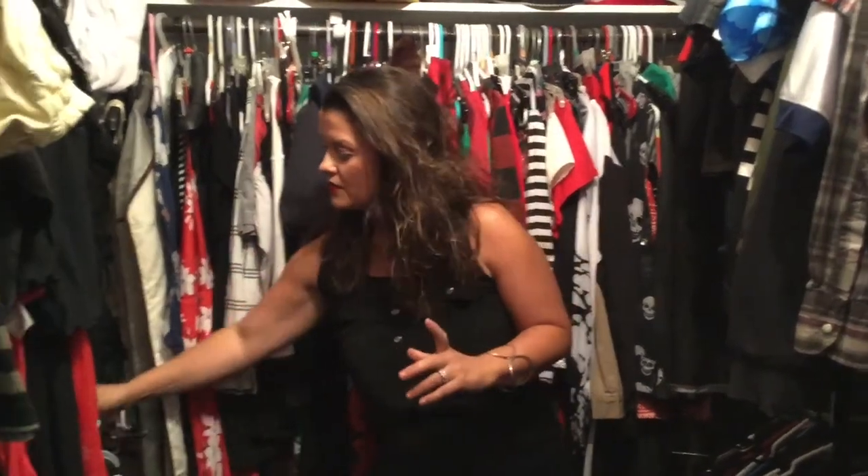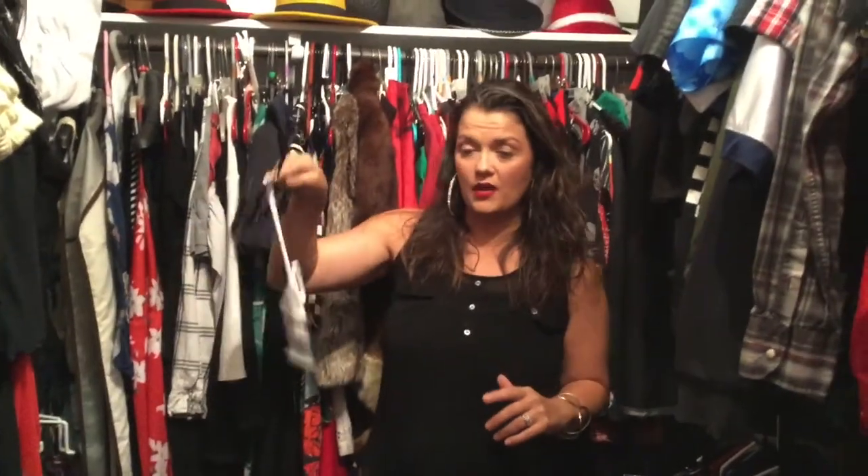Hi everybody, welcome to my closet. This is probably one of my favorite rooms in the house, and I had some difficulties with it constantly with organization and stuff. I wanted to share with you this amazing new product that I came upon called the Mick Hanger. It's found on Mick-Hanger.com — you can get two sets for $8.49. It might as well be called Magic Hanger because that's exactly what it's done for my closet. It's turned it into pure magic.